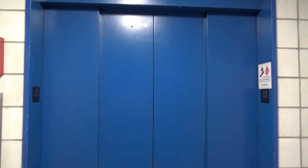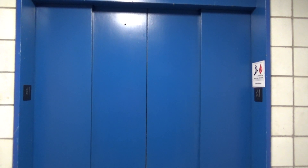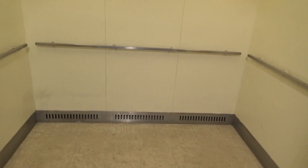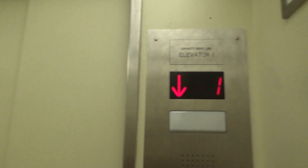And here it is. This is very similar to the one at Joycino. Let's go down to the basement and look at the indicator.